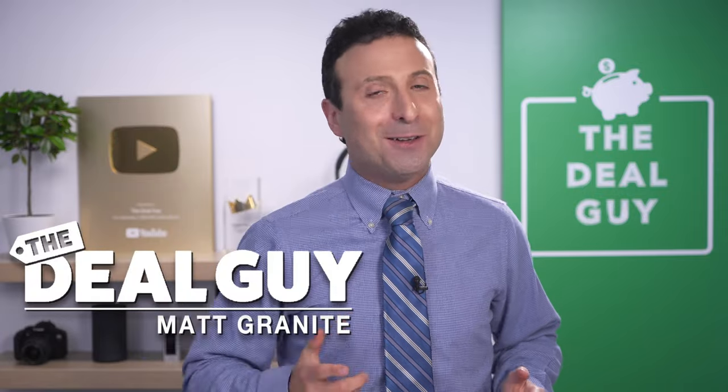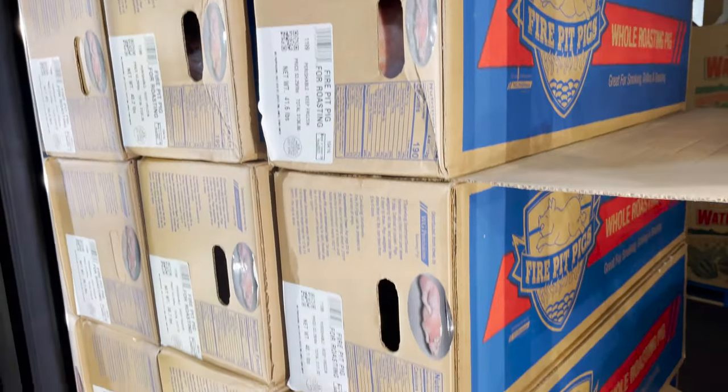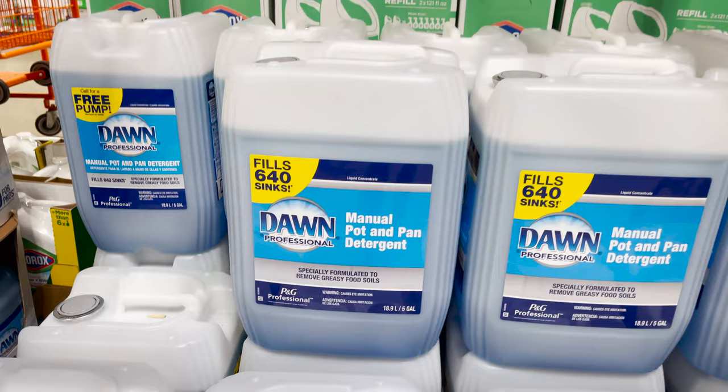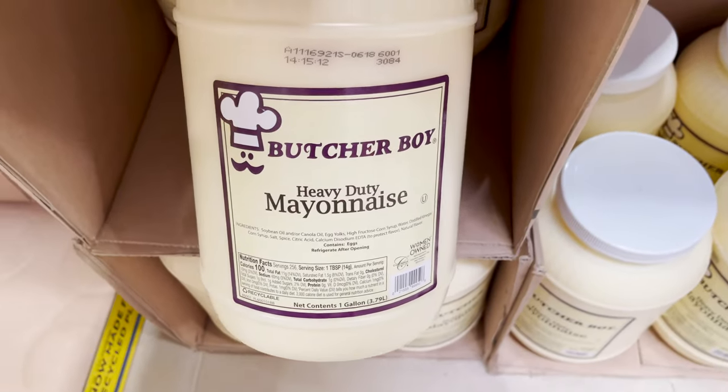These are the top 10 things you should be buying at Costco Business Center. Welcome back to the channel — I'm the YouTube deal guy, Matt Granite. You will not believe some of the things you can actually buy at Costco Business Center, from whole fire pit pigs and 60-cup rice cookers to detergent, shelving units, and even a gallon of mayo for 10 bucks. This will be a Costco video unlike anything you've ever seen.